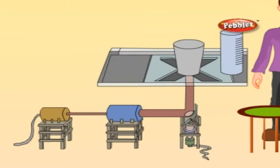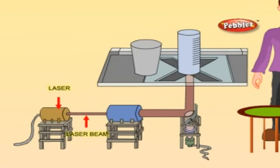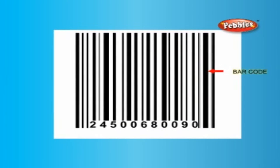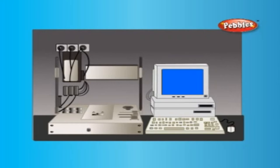As a store assistant moves items over the window of a supermarket scanner, a laser beam scans the barcode on each item. The code identifies the product to the store computer, which displays the price, adds up the bill, and updates the store's stock records.